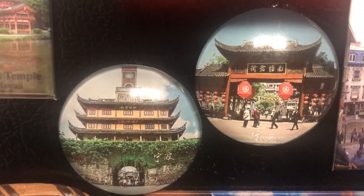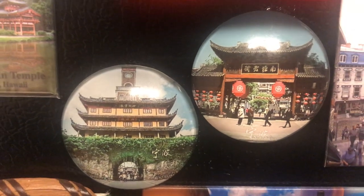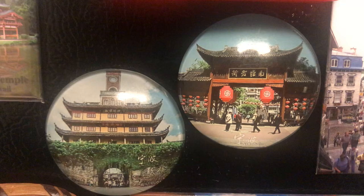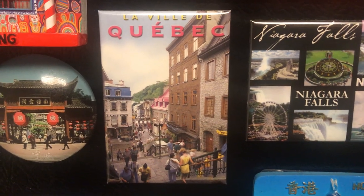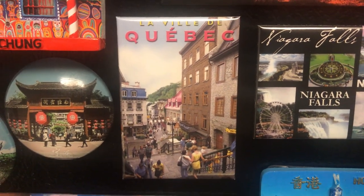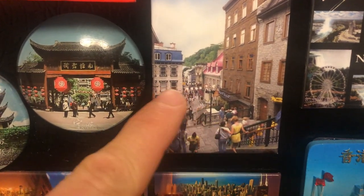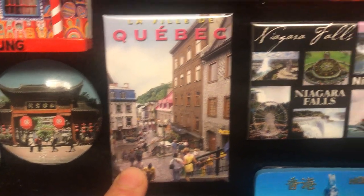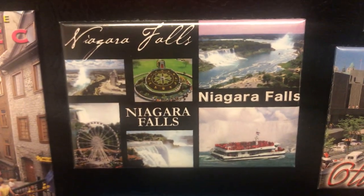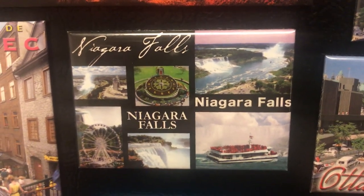This is Ningbo in China — one of the cities closer to Shanghai, approximately a two-hour flight from Shanghai. It's super beautiful. Quebec in Canada — it's a famous place for shopping. As you can see, it gets very crowded in summertime and is super beautiful.